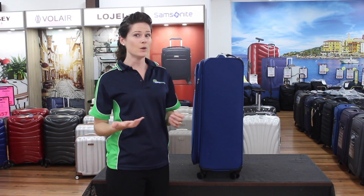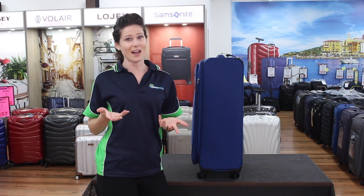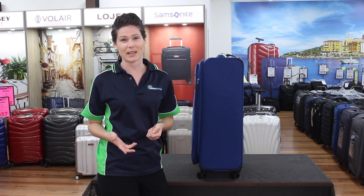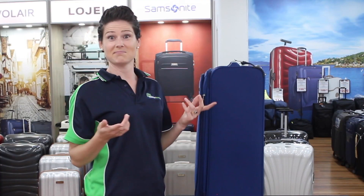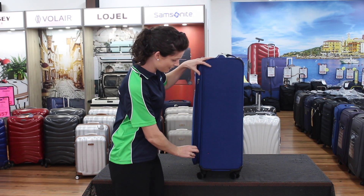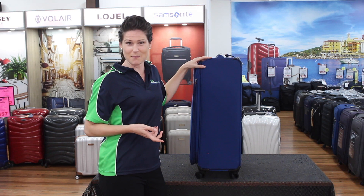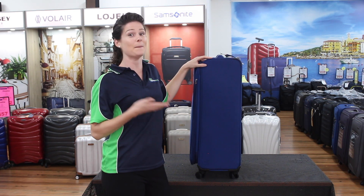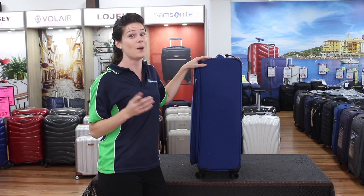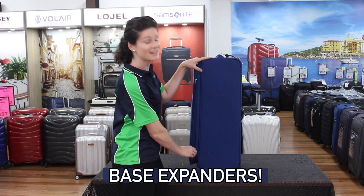Have you ever had a suitcase that's fallen flat on its face when you've filled the expander? It is very annoying when it falls over in the rain and sleet. The simple solution: put the expander on the base, so that when you expand the bag, it actually gets more stable. The Volair medium and large bags both have generous, practical base expanders.